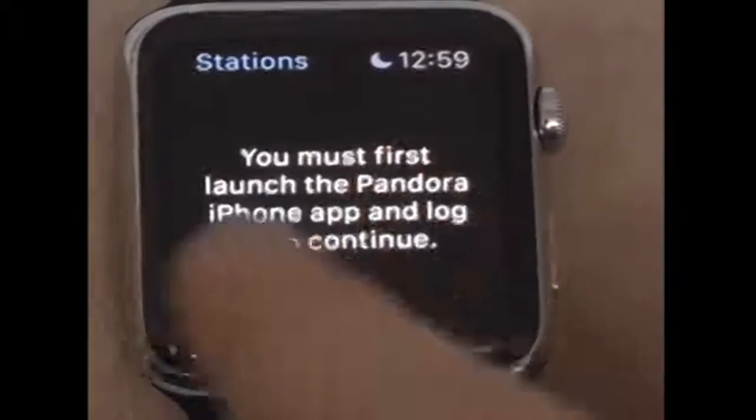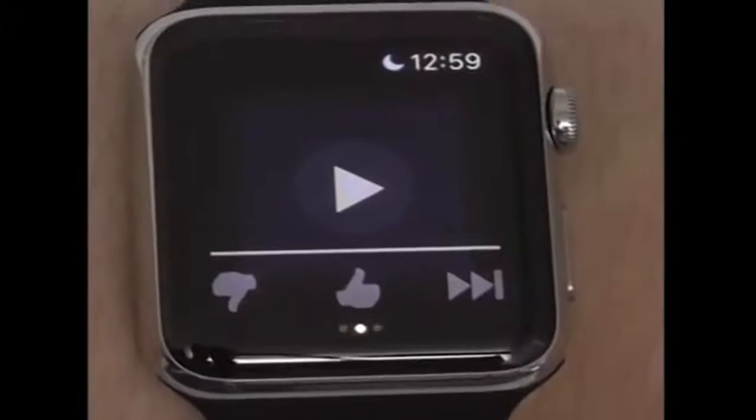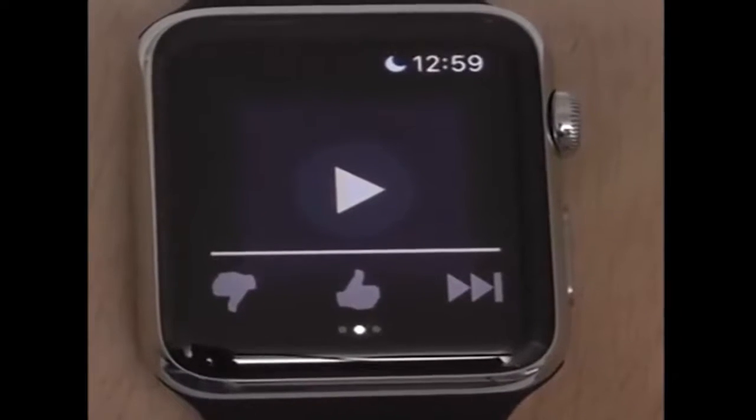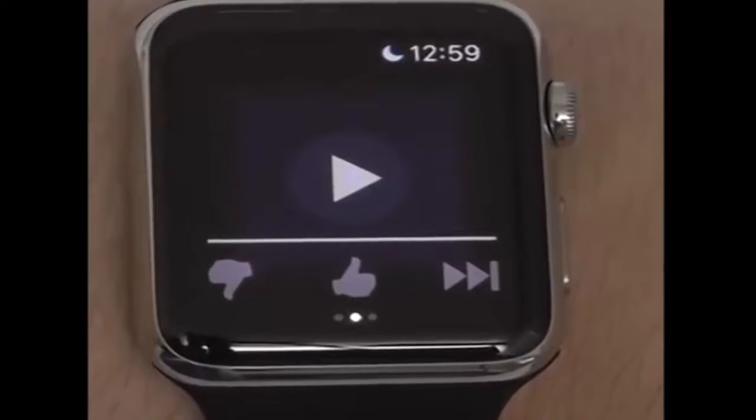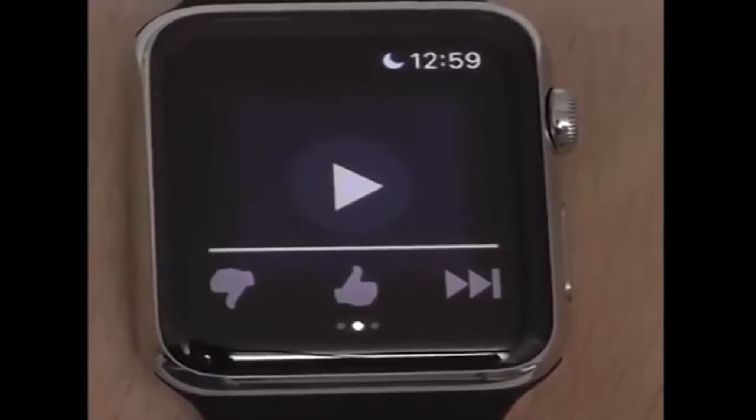Finally, we have Pandora, which allows you to instantly listen to your favorite Pandora stations right from your Apple Watch. It's a great additional feature and allows you to listen to radio wherever you go.